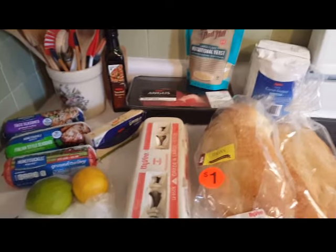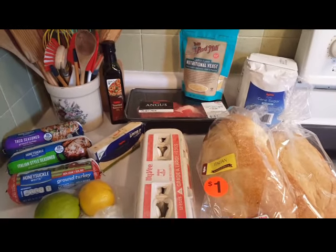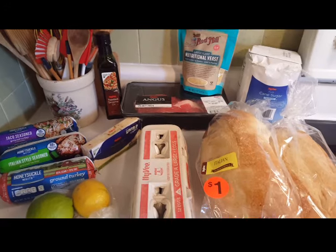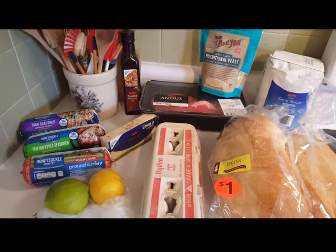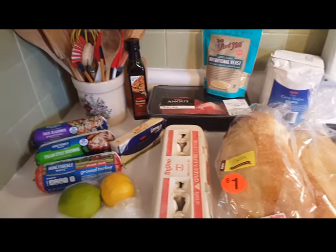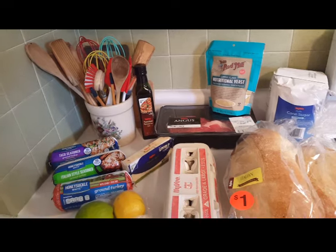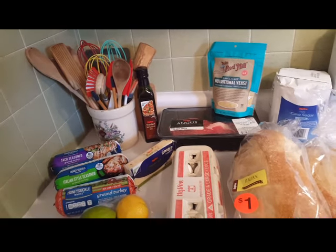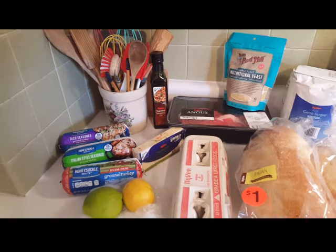I want to show you what I picked up at Hy-Vee. The reason I went to Hy-Vee is not because of any of the specials, because I just didn't feel like running around all over Tarnation to buy food. If anybody knows what or where Tarnation is, would you let me know? I've always wondered about that — Tarnation.